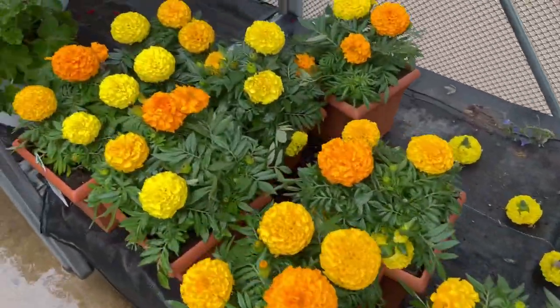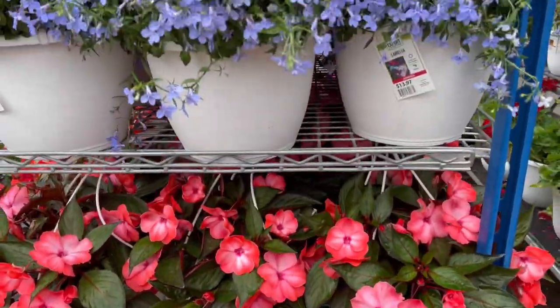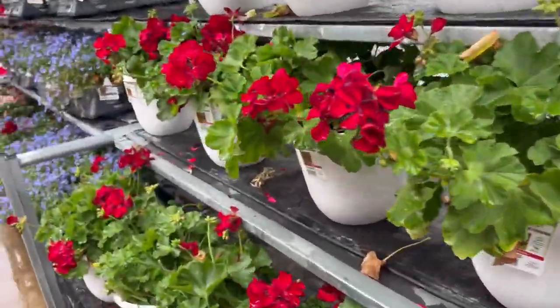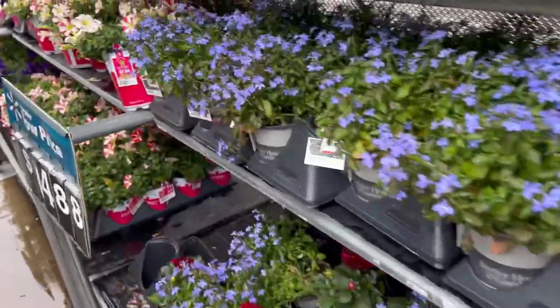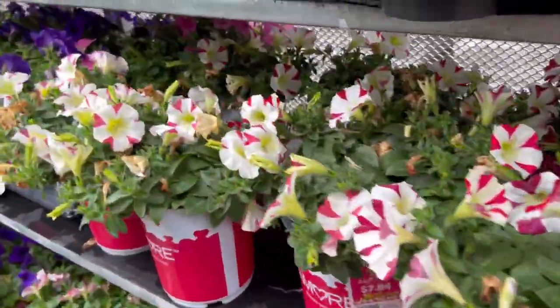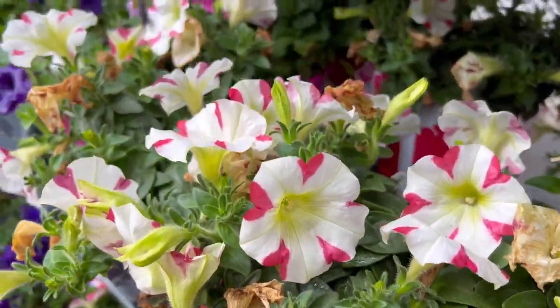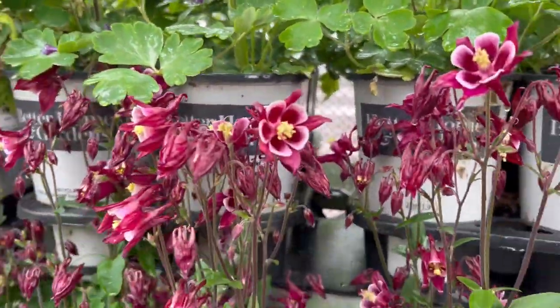Honestly, there are some really beautiful outdoor plants, but unlike houseplants, you pretty much have to buy them every year — at least in my area — because they die out when the colder seasons come. Even the perennials don't always come back. But look at this one, it's so cute with such beautiful flowers — so pretty.